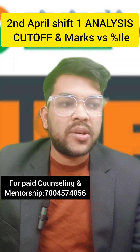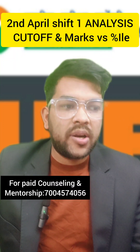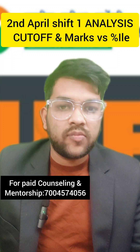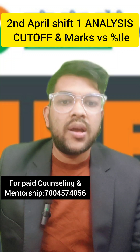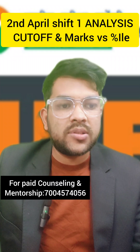For 99.9 percentile, 265 marks is required. For 99 percentile, 225 marks is required. For 98, 195 marks. For 97, 175 marks. For 95, 145 marks. For 90 percentile, 105 marks is required. For 80 percentile, 80 marks is required. For 70 percentile, 55 marks is required.